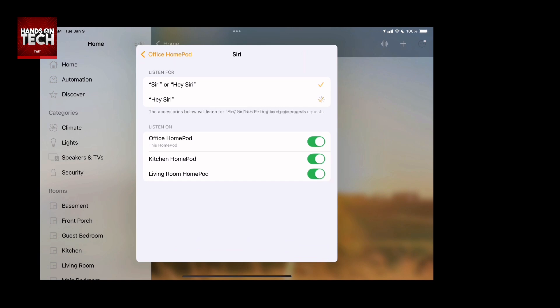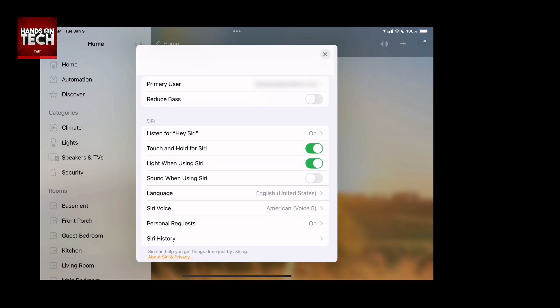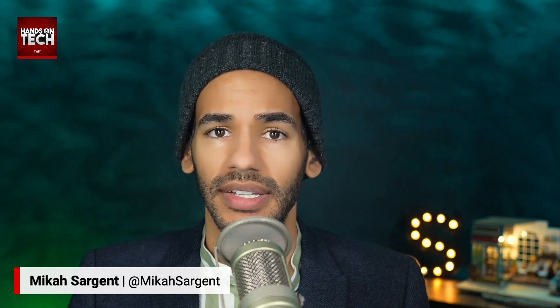That means none of those devices will be listening for the keyword phrase. Now, if you want them to occasionally still have access and want to be able to talk to them, you can keep the option that says 'Touch and Hold for Siri.' What that means is, if you walk up to the HomePod and tap on the top and hold down, you can talk to Siri that way. That gives you the ability to still access it if you want to, but you are the one saying 'now I actually want you to listen.' That is how you stop unwanted activations.